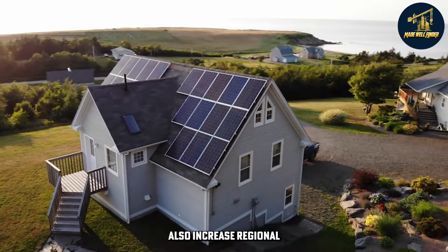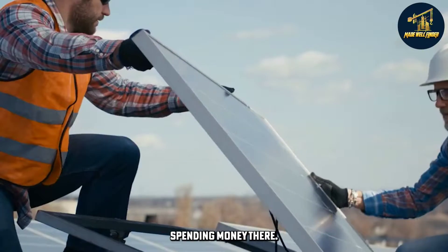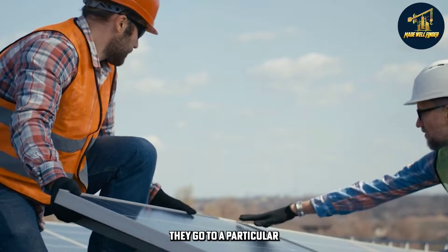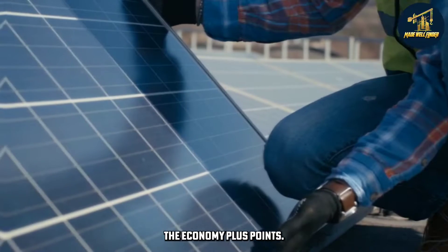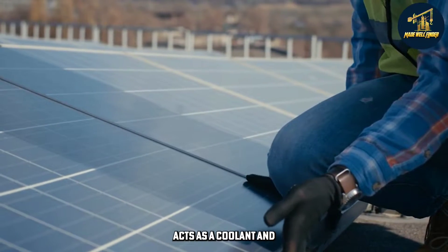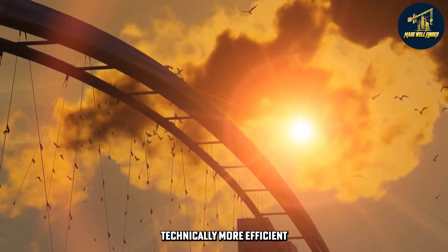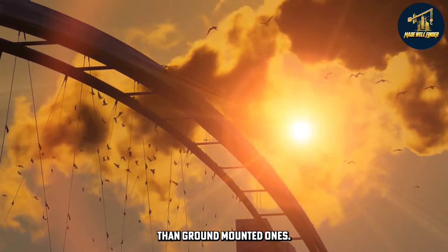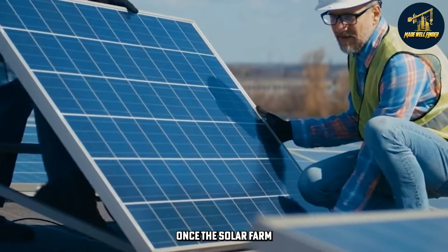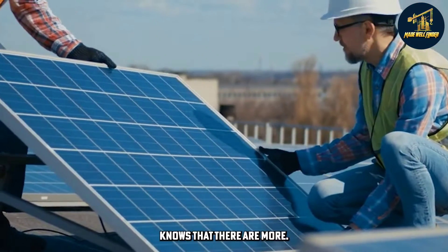The initiative can also increase regional interest in visiting and spending money there. Tourists are known to impulsively invest once they go to a particular locale, so it can boost the economy. The water around the panels acts as a coolant, and floating solar farms are technically more efficient than ground-mounted ones. That's just some of the benefits that can be obtained once the solar farm project is done.